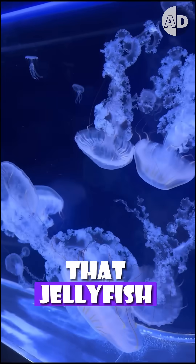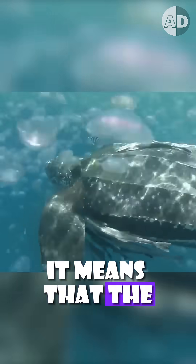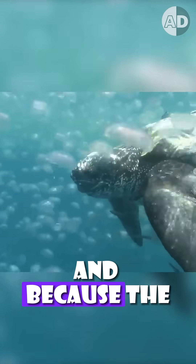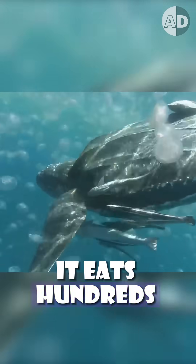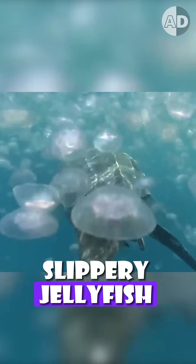The problem is that jellyfish are mostly made of water and have little nutritional value. It means that the turtle must eat so much of it. And because the turtle is giant, it eats hundreds of pounds of jellyfish every day, so it needs to swallow the slippery jellyfish very fast.